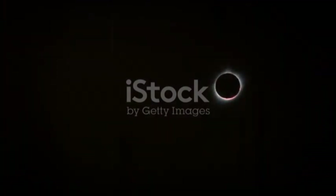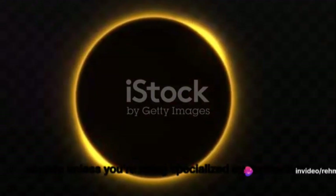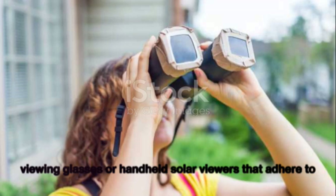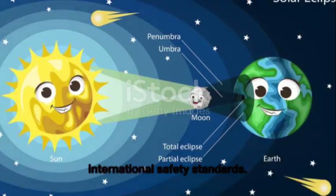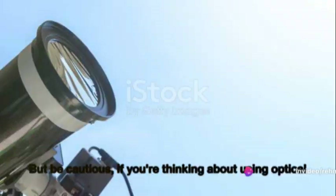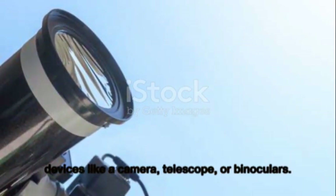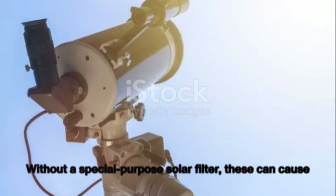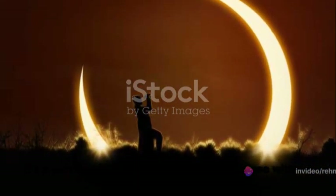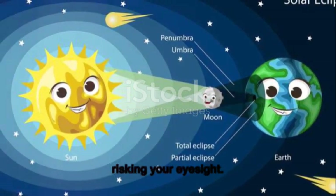Enjoying a solar eclipse doesn't have to come at the expense of your eyesight. The key is to remember that looking directly at the Sun is unsafe unless you're using specialized solar viewing glasses or handheld solar viewers that adhere to ISO safety standards — thousands of times darker than regular sunglasses. Be cautious with optical devices like cameras, telescopes, or binoculars; without a special purpose solar filter, these can cause severe eye injury. If you don't have the right gear, use indirect viewing methods like a pinhole projector. With these tips in mind, you're all set to safely enjoy the next solar eclipse — keep looking up!